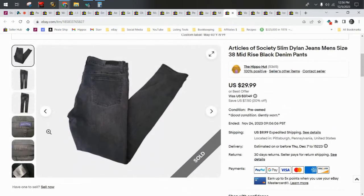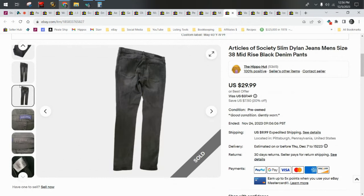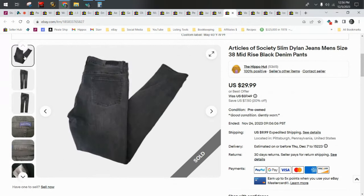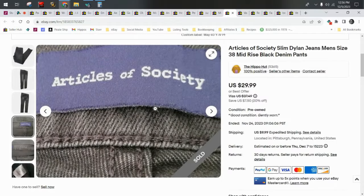Articles of Society is a good brand. You want to keep your eyes out for this, especially the men's — the men's sell for more, always. These are the Dylan style, but I would pick up women's too. This is a brand you should be on the lookout for.